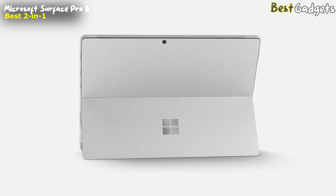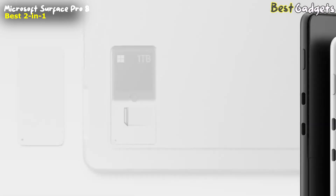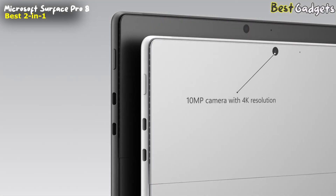Starting on the back of the device and under the kickstand, there is a removable solid-state drive with options of up to 1TB of storage, enabling you to retain and protect your sensitive information. For LTE models, you'll find a nano SIM slot there too. Also on the back, up top, is the rear-facing autofocus camera, which now supports 4K resolution.